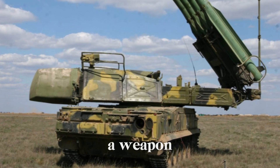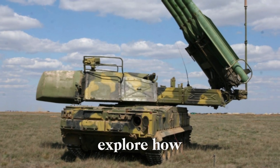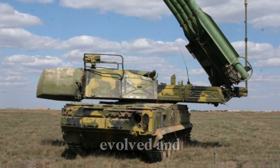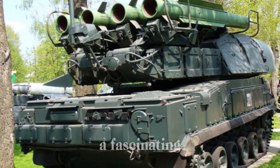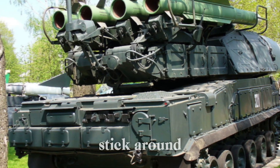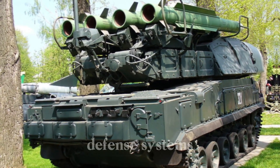It's known as the SA-11 Gadfly — a weapon that still shapes modern warfare. In this video we'll explore how the system was designed, how it evolved, and why it's still relevant today. Stick around and you'll learn why the SA-11 is one of the most important air defense systems in history.